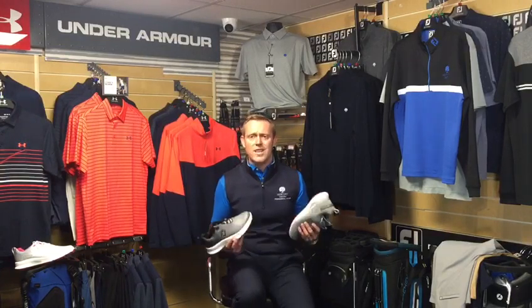Everything — even if I haven't got it in store — from Under Armour and Skechers is still available to order. I can order that for you and get it in, so every single product, whether it's in store or not, is available. Check out my website at paulthomaspga.co.uk where you can see all available products.